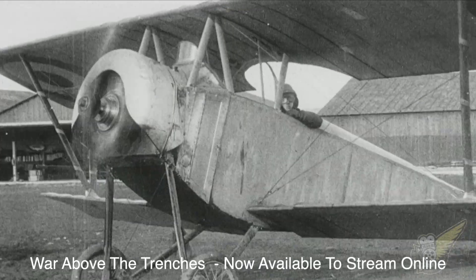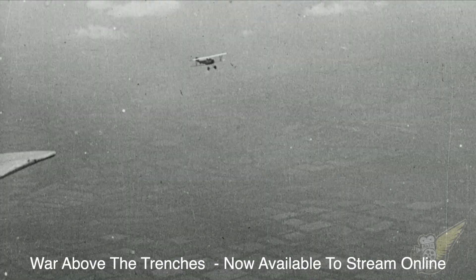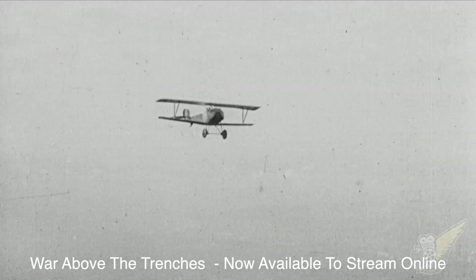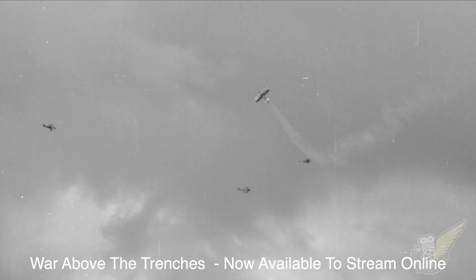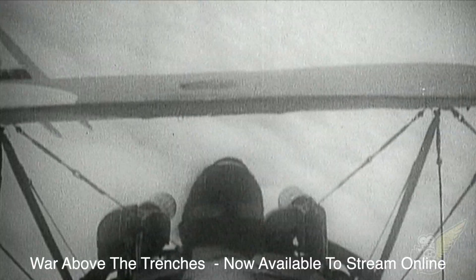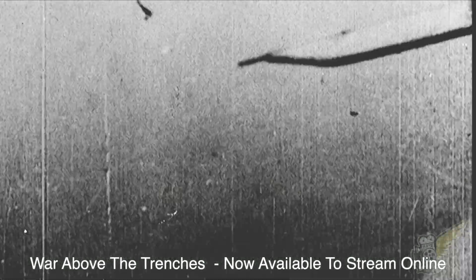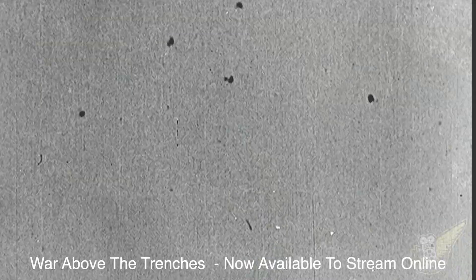In the skies above Verdun, over the frightful continuing battle of attrition, French airmen confront the German air service in the world's first large-scale air battles. Without control of the air, the French observation machines are unable to perform the task of detecting targets for their artillery.